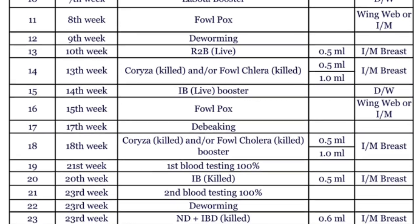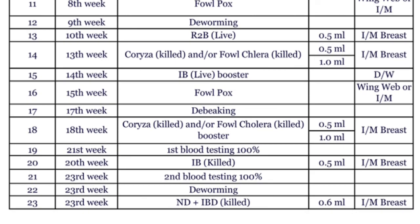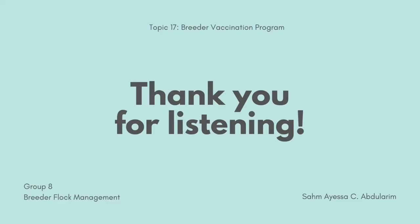At the 23rd week, the second blood testing at 100% and deworming is done. Also, the Newcastle disease plus infectious bursal disease killed vaccine with 0.6 ml intramuscular breast is applied. And that brings us to the end of the presentation. Thank you for listening.